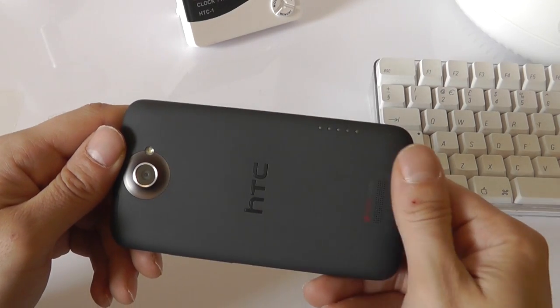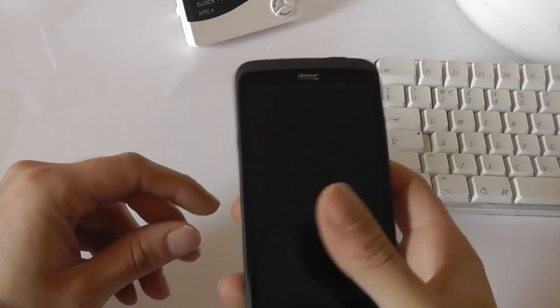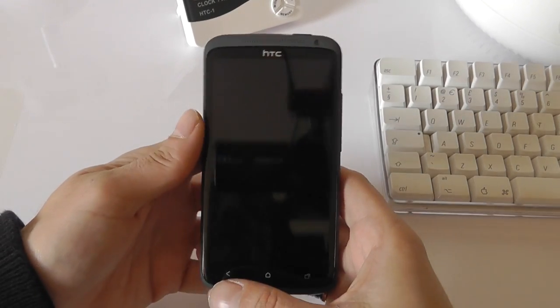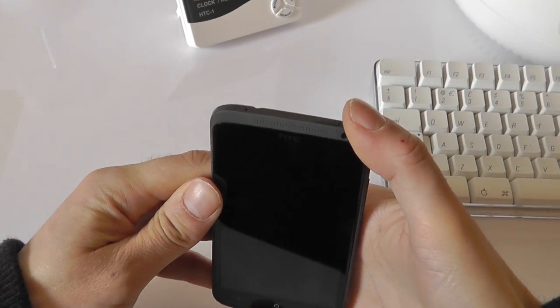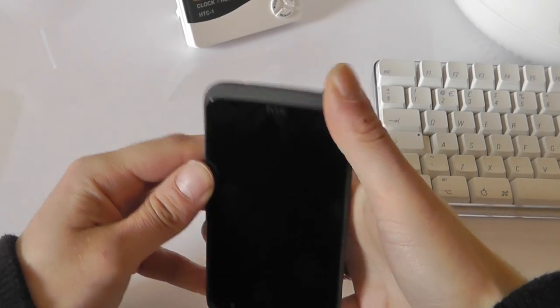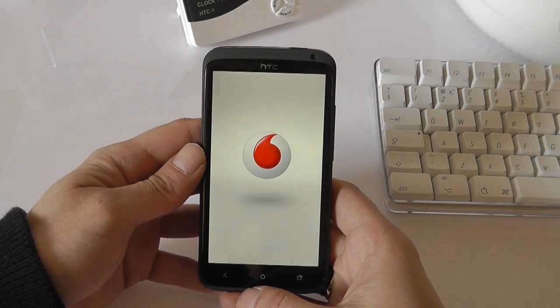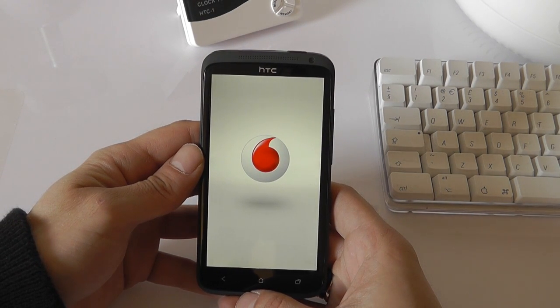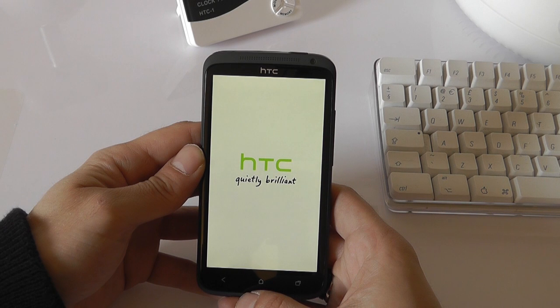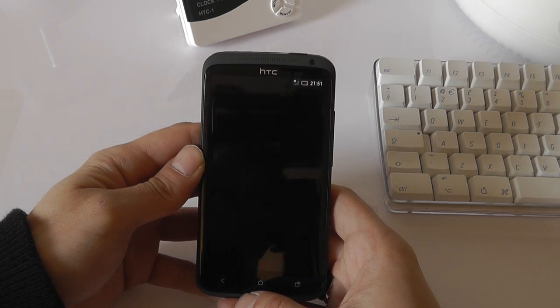The build quality of this is absolutely beautiful. It feels really nice in the hand and just feels like a really, really well-made phone, which I really do like. Let's power this thing on. We've got the Vodafone logo since this one's on Vodafone, and it's booting up — the HTC logo, HTC One.